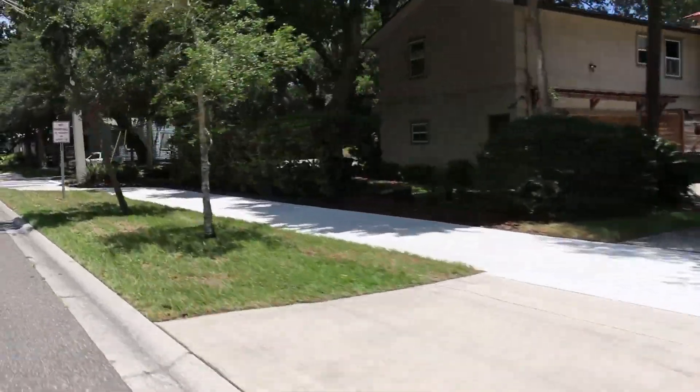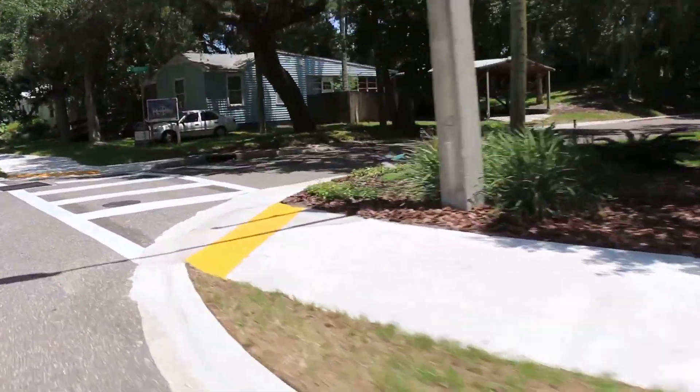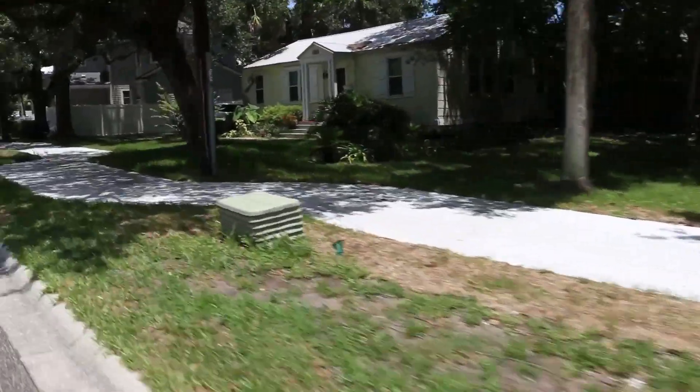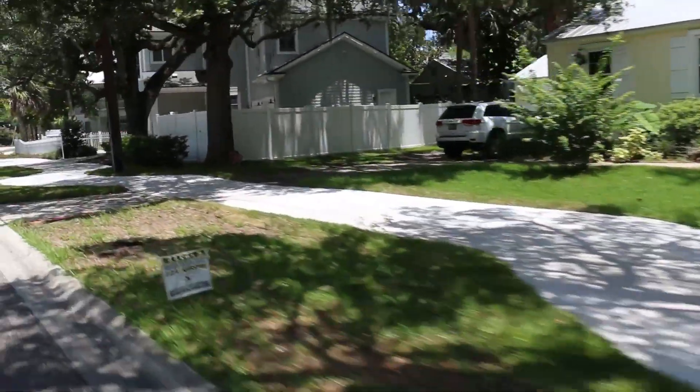City officials in Atlantic Beach say the sidewalk turned out even better than they had expected, and for that they're grateful. Here in Atlantic Beach, we are so happy to have this multi-use path. It's getting a lot of use already. It really only got finished a little while ago. And as school has started, we are seeing lots of kids riding their bikes and walking to school with their parents, with their backpacks, the whole nine yards. It's awesome. This turned out so much better than we even hoped it would.